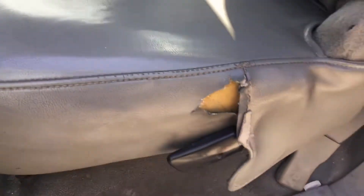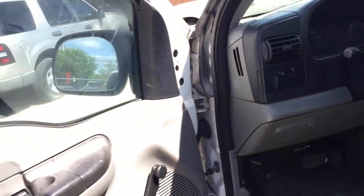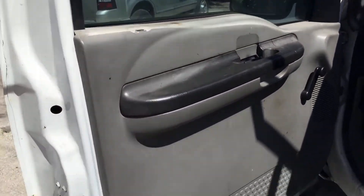The bench seat has a couple little holes and it's torn down here. The driver's side door panel shows wear and looks a little faded from the sun.